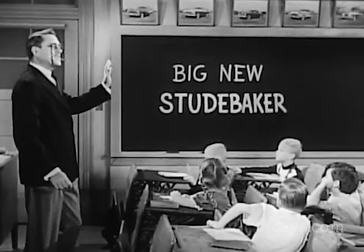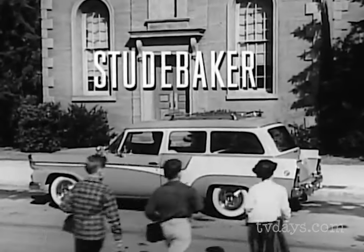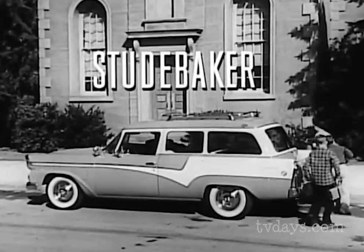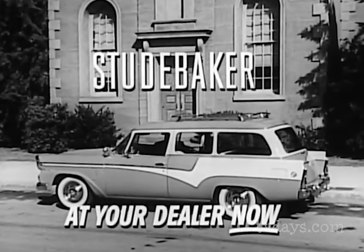All right, children, I stand convinced. Class dismissed. And for you parents, your assignment is to see for yourselves why the big new choice in the low-priced field is the big new Studebaker. See your dealer today.